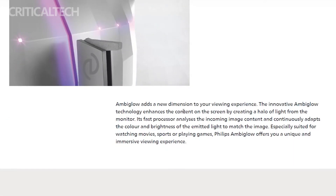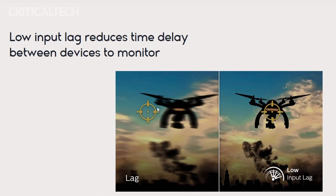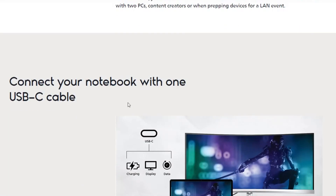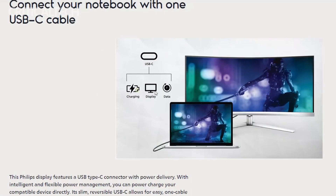The audio experience is equally impressive, as the built-in speakers are enhanced with DTS sound technology. With a total output of 30W distributed across two tweeters and two woofers, the monitor delivers rich and immersive sound to complement its stunning visuals.